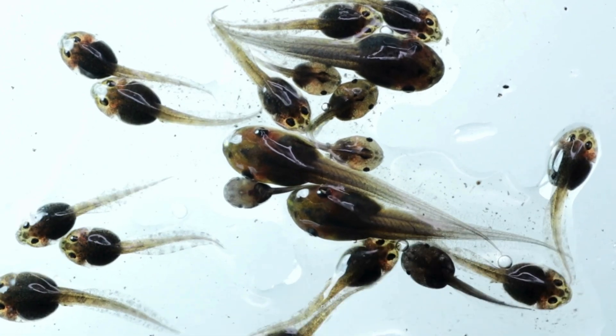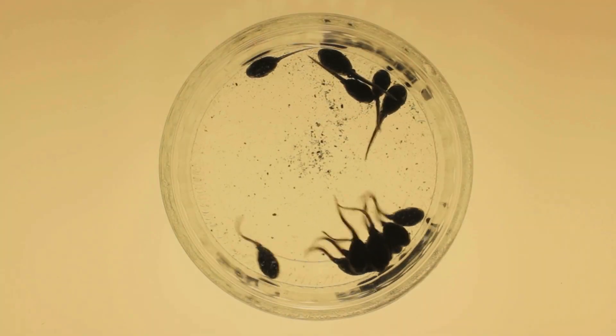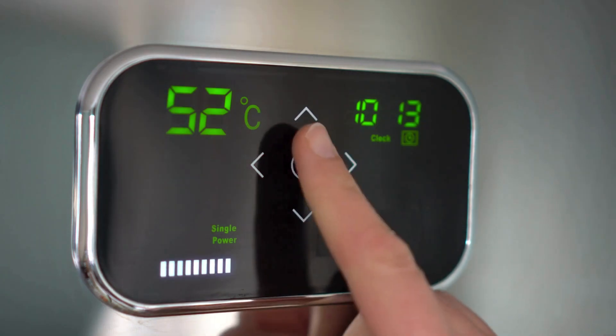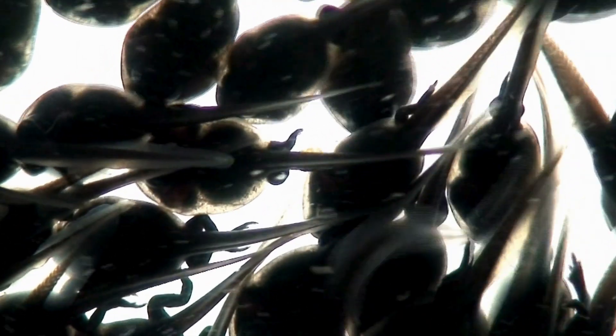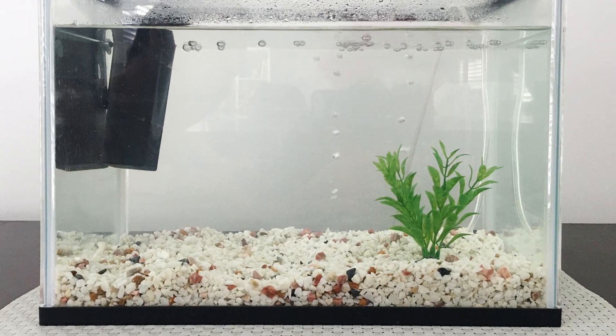No matter what stage they're in, clean water is vital for tadpoles. Regularly changing the water in their habitat, while ensuring it's dechlorinated and at the right temperature, helps prevent disease and supports healthy growth. Remember, tadpoles are sensitive to changes in their environment, so always make water changes gradual.